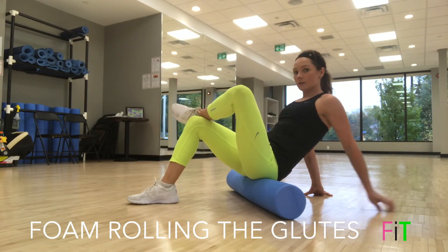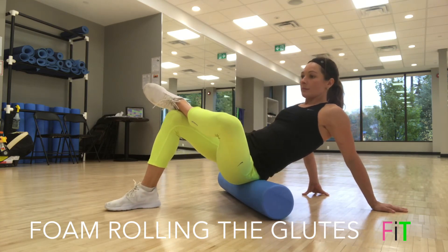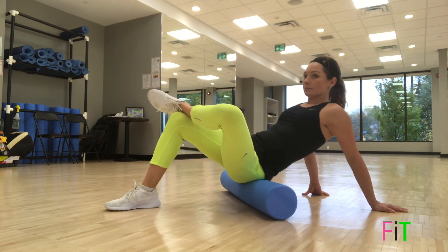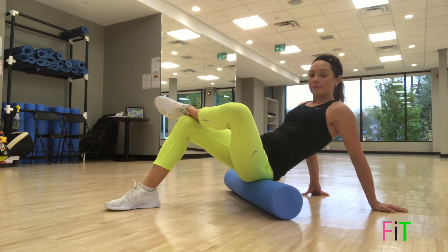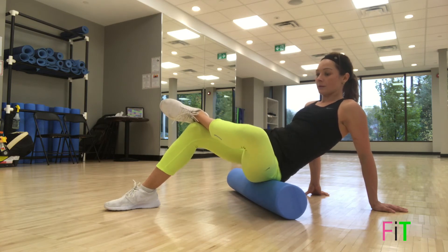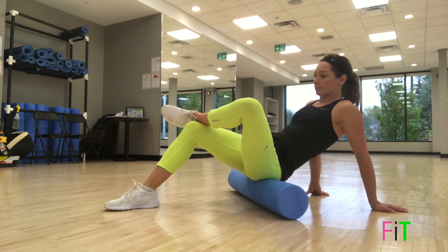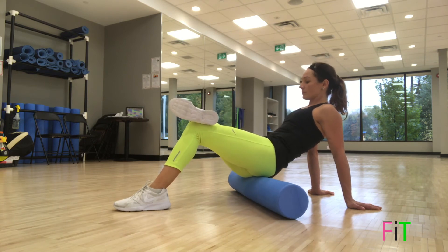You're going to sit on the foam roller and place your hands behind you for support. Take your left ankle and place it on top of your right knee, then drop your left knee — now you're only on your left glute. Roll up and down four times, very slowly: inhale as you roll one direction, exhale as you roll the other. After four times, find a tight spot on your butt and rock back and forth side to side four times on that trigger point area.